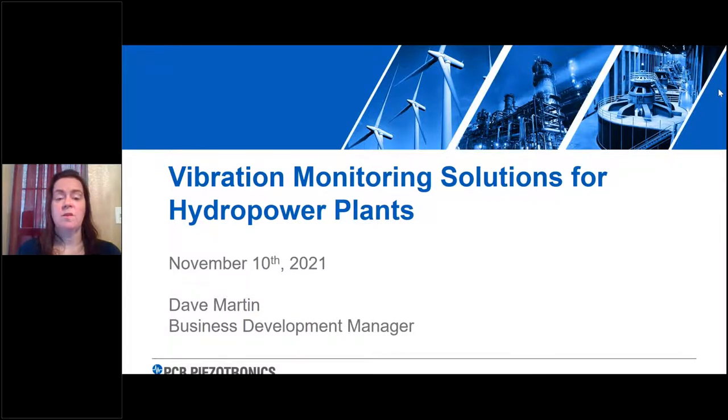I'd like to turn this over to our primary speaker for this webcast, Dave Martin. Thank you for the introduction, Elizabeth. Good morning, everybody — or good afternoon or evening, wherever you may be. Thank you for joining us today to talk about vibration monitoring solutions for hydropower plants.